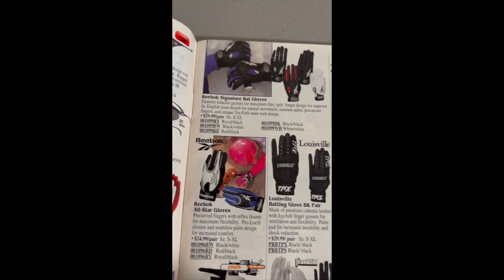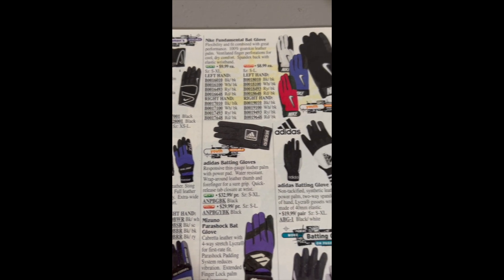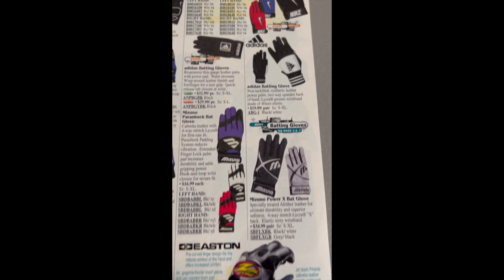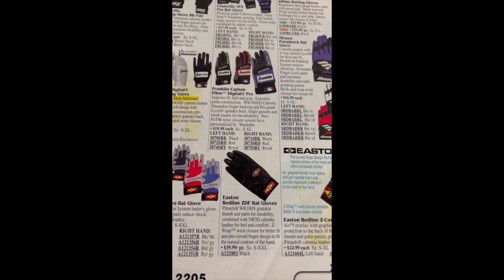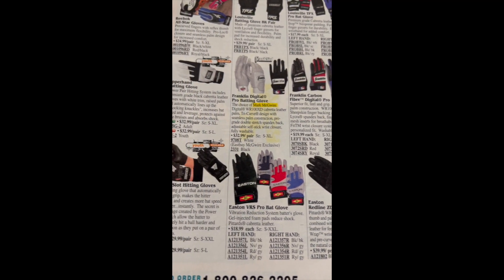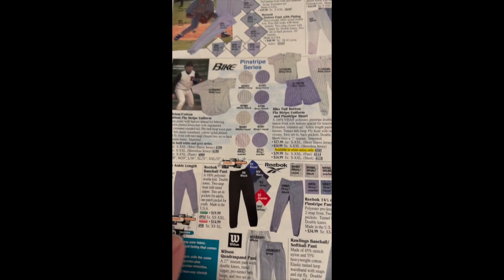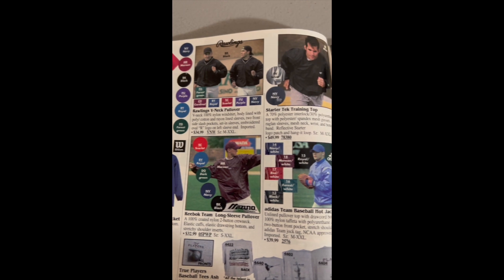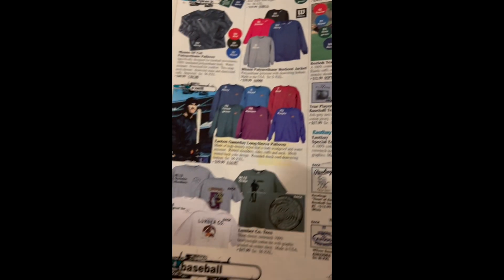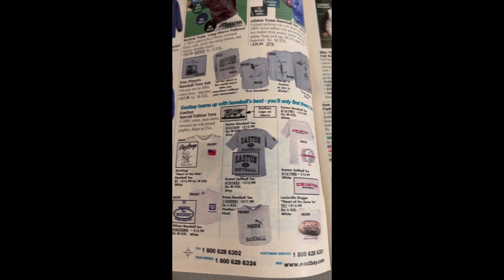You can just imagine getting this book in the mail — the hours of enjoyment going through this. Mark McGwire. I'll just go through this stuff pretty quick, it's just baseball gear, T-shirts. Easton, Louisville Slugger.